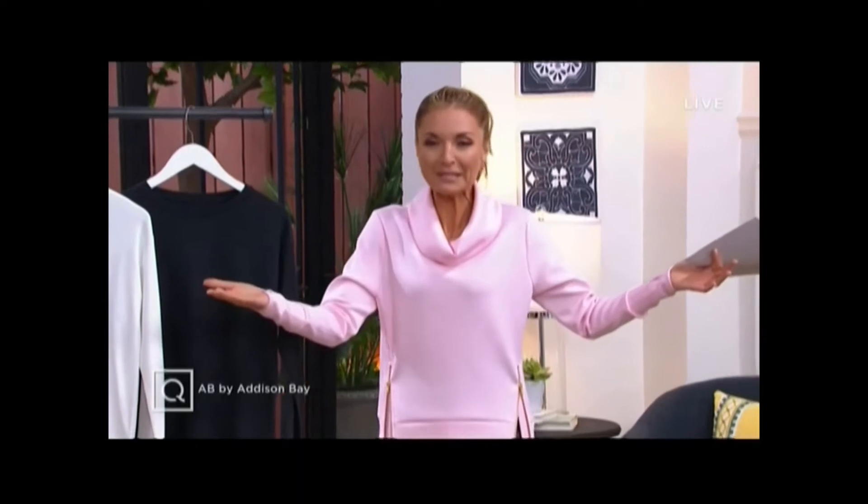I am an actual customer of this brand and was even before it launched here at QVC. I found them on Instagram, and as a gal who is completely addicted to beautiful luxe leisure pieces, I knew immediately I had to own Addison Bay. This is the brand launch.